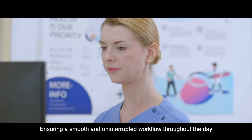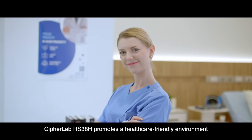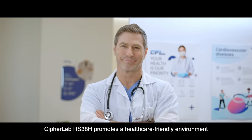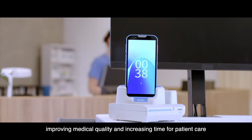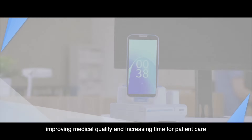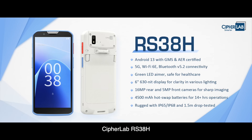Ensuring a smooth and uninterrupted workflow throughout the day, CipherLab RS38H promotes a healthcare-friendly environment, improving medical quality and increasing time for patient care. CipherLab RS38H — where care meets quality.